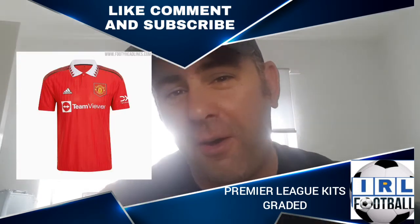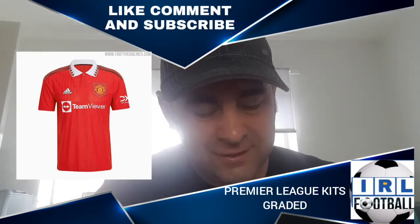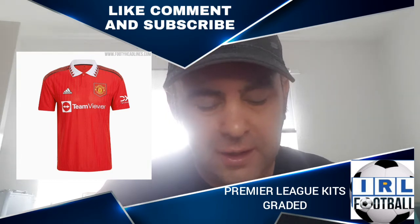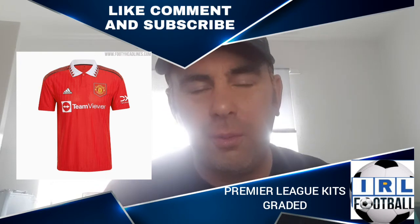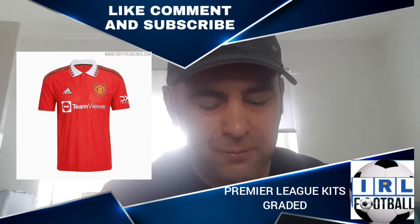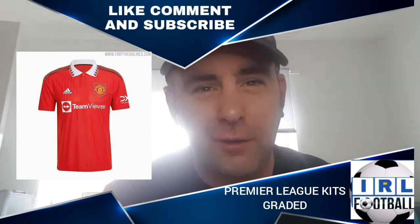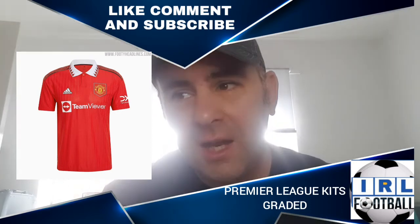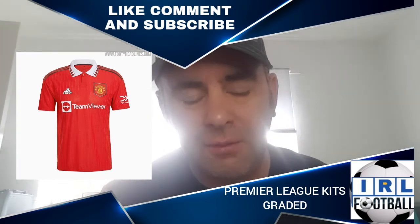We go on to Man United, and to show you this isn't a biased review, I actually like this shirt. It's red and black with white stripes on the shoulder — it screams Man United. There's nothing offensive about it whatsoever and it's got a lovely collar, which wins it over for me. It gets a C plus rating. I do actually like it — I wouldn't buy it because it's Man United, but if I were a fan I'd be all over that.